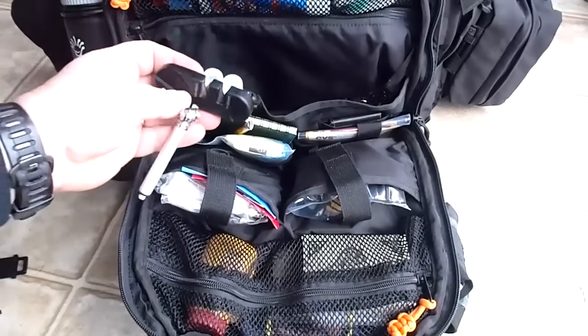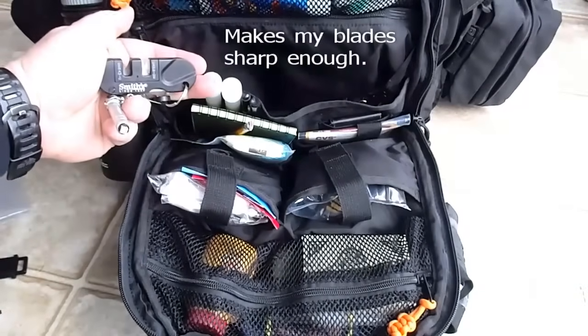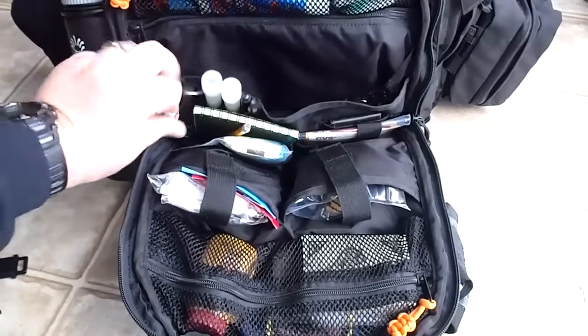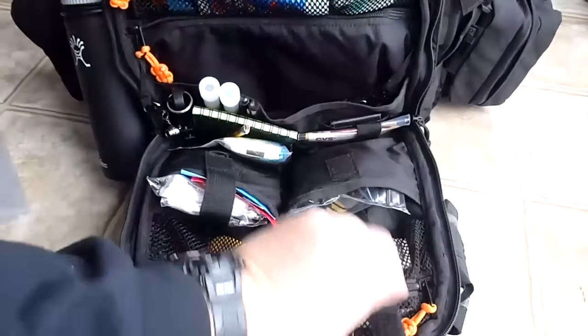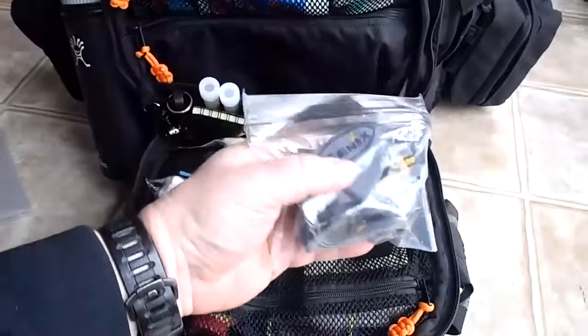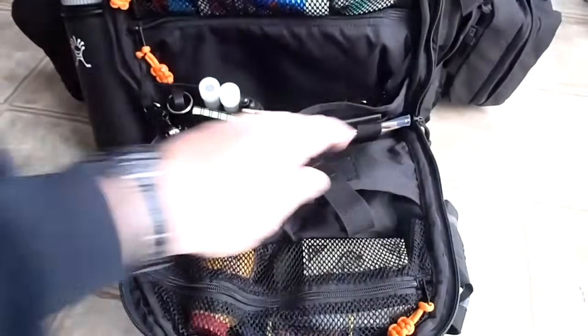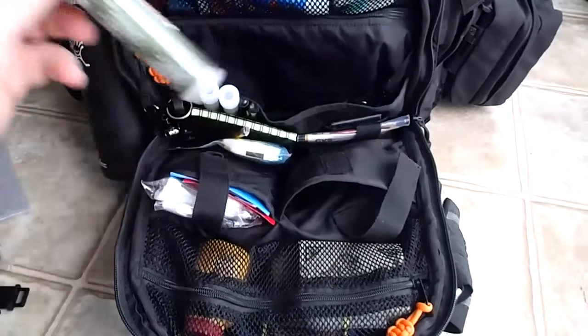In here I have a tire gauge and Smith's pocket sharpener for my knives. In this pouch, a Fenix HL21 90-lumen headlamp and toilet paper.